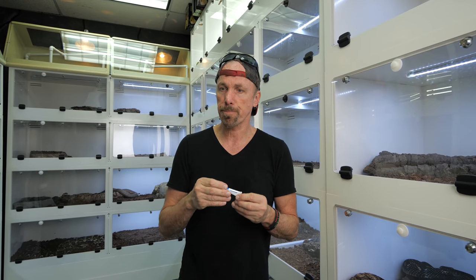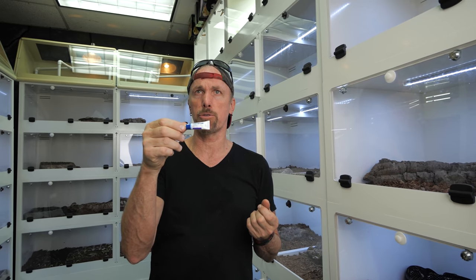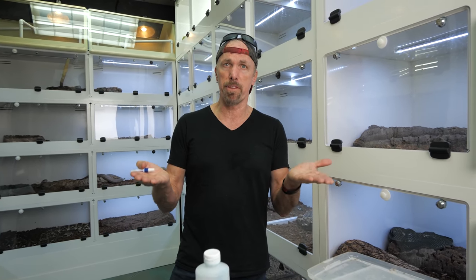You can get Terramycin — we actually sell it in our store. This would be applied twice a day. We're going to keep her in a very clean environment — the snake on paper, dry, with a specific water dish and hide container to reduce stress. I'd like to keep her at an ambient temperature of about 88 degrees to support an absolute immune response.